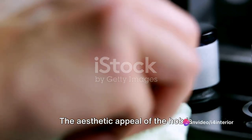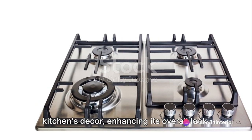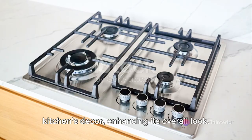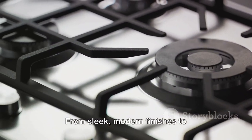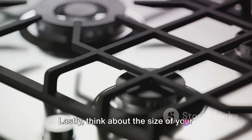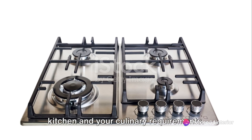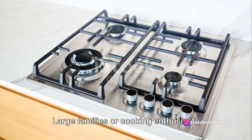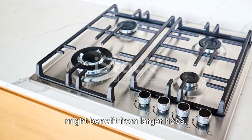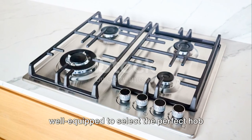The aesthetic appeal of the hob is important as well. Aim for a hob that harmonizes with your kitchen's decor, enhancing its overall look. From sleek modern finishes to traditional rustic designs, there's a hob for everyone's taste. Lastly, think about the size of your kitchen and your culinary requirements. Large families or cooking enthusiasts might benefit from larger hobs. With these factors, you're now well-equipped to select the perfect hob for your kitchen.